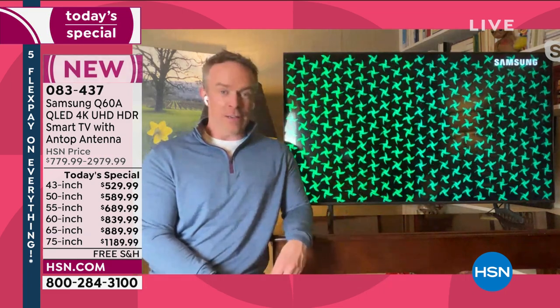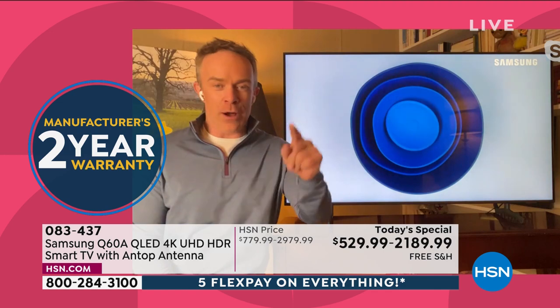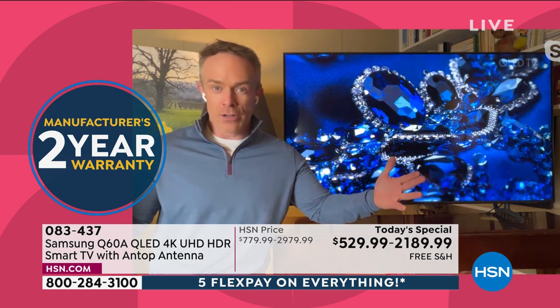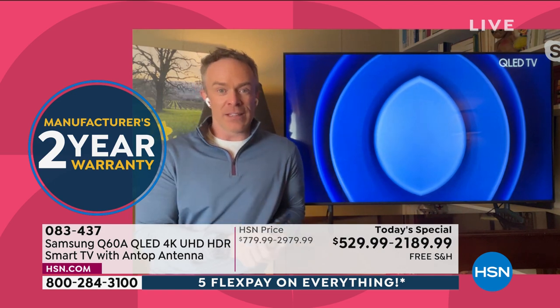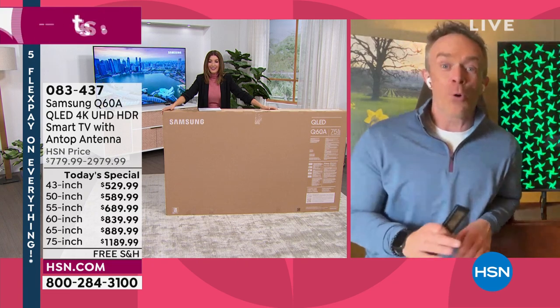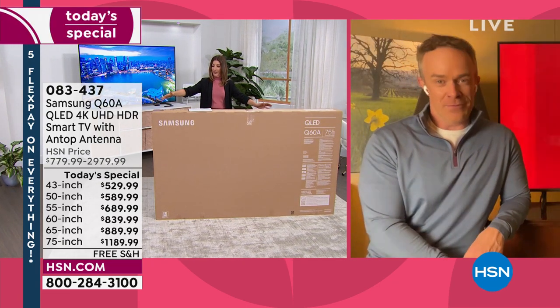When I used to go to the big box store, I'd see all the TVs and want one, but then they'd bring the box out and it wouldn't fit in my car. We're going to ship these right to you for free. That large box will come by appointment, so you don't have to wait and worry — you'll know when it will arrive. Most of us would not be able to fit the 75-inch box in our car — you'd have to rent a truck or find a friend.